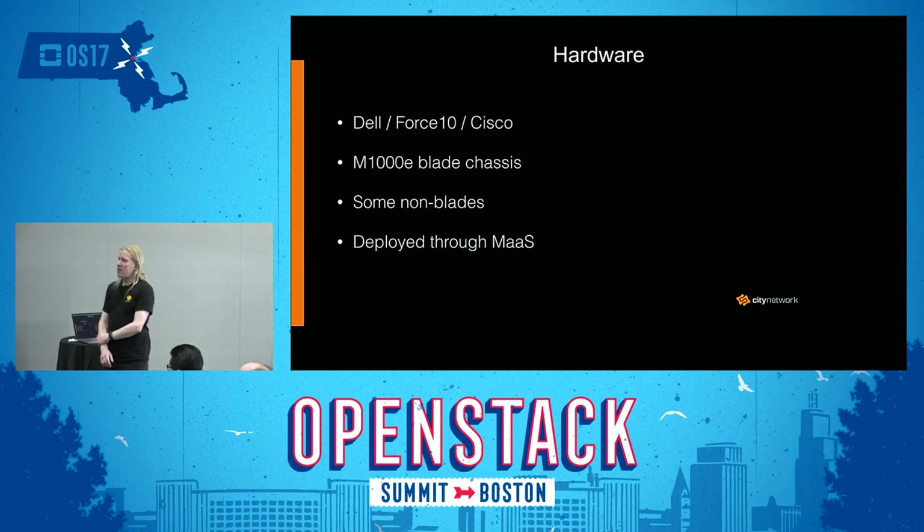The hardware we use is mostly based on Dell when it comes to servers. Some Dell Force10 network equipment for internal OpenStack networking, and Cisco equipment for core networking. We use mostly M1000E blade chassis to cram as much as possible into them, but we also have some non-blades for storage and similar features. All the hardware is deployed through MAAS nowadays.